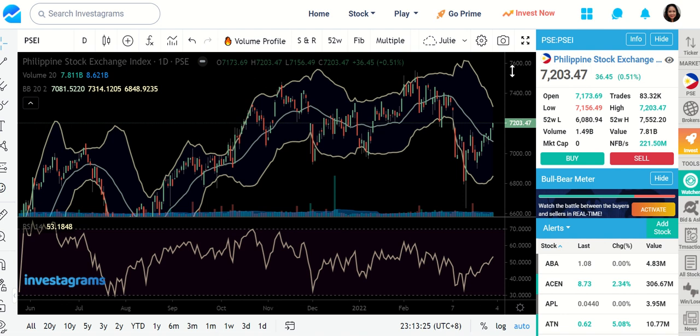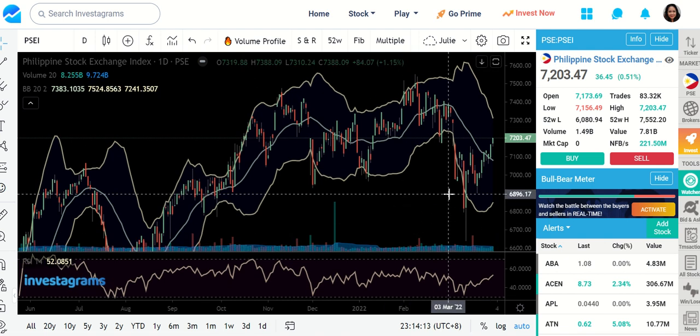So let us first talk about the index. For today's performance we managed to increase by 0.51% and we have $221.5 million on foreign buying. That's good because our foreign investors are already gaining confidence in investing in our market. Let's see if this rally will continue in the coming days. Take note, tomorrow is a Friday and Friday is most of the time a profit taking day. Let us see if we are approaching a possible resistance or not. I'm using a Bollinger Band and an RSI as my main indicators, apart from the candlesticks, volume, and price action that I am also closely monitoring.